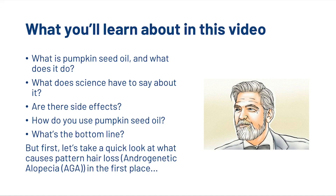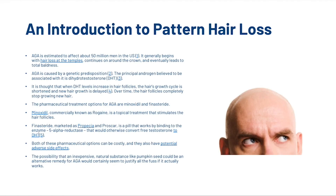First, we're going to take a quick look at what causes pattern hair loss, or androgenetic alopecia. Androgenetic alopecia is estimated to affect about 50 million men in the US. It generally begins with hair loss at the temples, continues around the crown, and eventually leads to total baldness. It's caused by a genetic predisposition, and the principal androgen believed to be associated with it is dihydrotestosterone, or DHT. Note that bracketed citations refer to academic resources linked in the description.